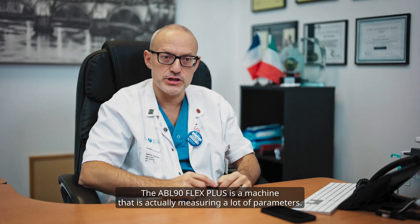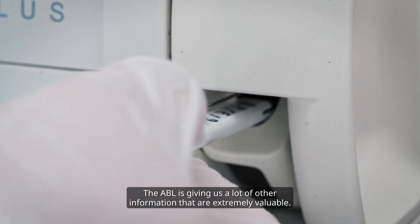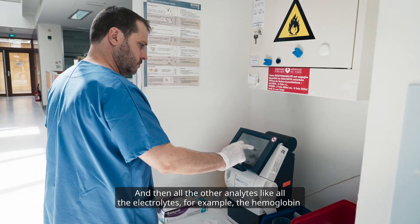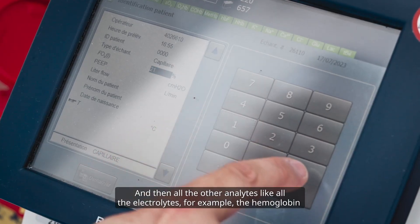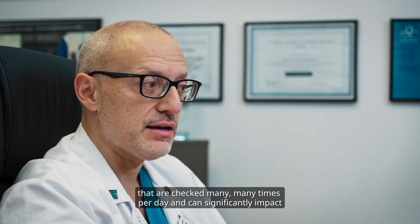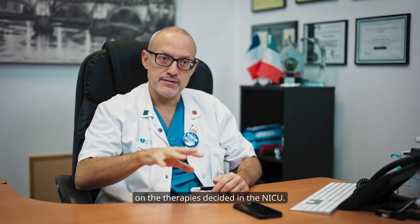The ABL-90 Flex Plus is a machine that is actually measuring a lot of parameters. The ABL is giving us a lot of other information that are extremely valuable — for example, the bilirubin, and then all the other analyses like all the electrolytes, the hemoglobin, that are checked many, many times per day and can significantly impact on the therapies decided in the NICU.